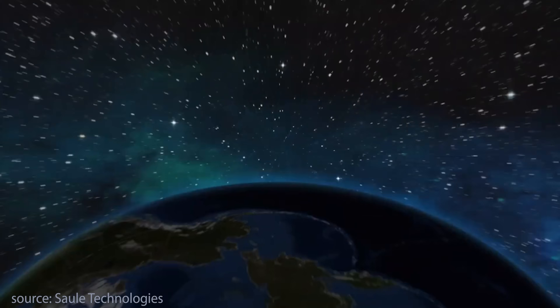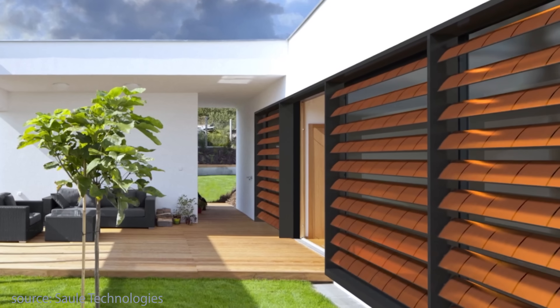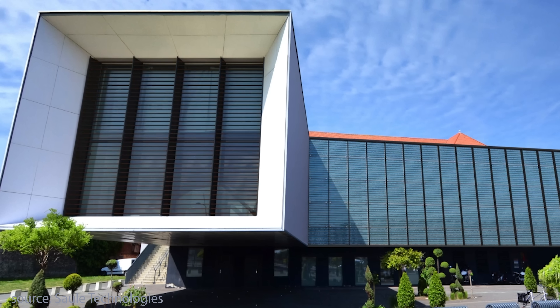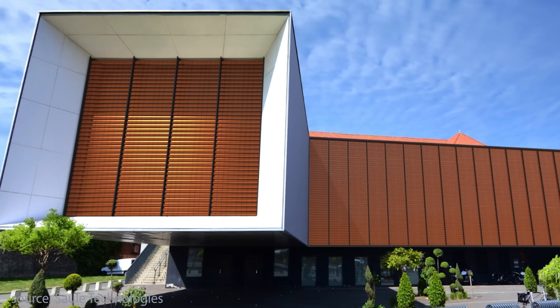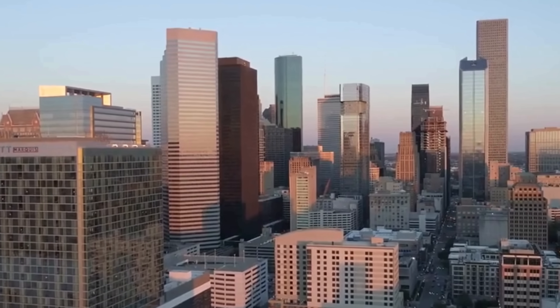Let's talk about what's happening right now — these aren't just prototypes or experiments. Perovskite solar is already being deployed in creative ways. In Poland, my home country, a company called Saule Technology partnered with Skanska to install perovskite solar films on office windows. These semi-transparent panels generate power while still letting light in, effectively turning buildings into vertical solar farms. These windows are already powering parts of the building without taking up any roof space — which is usually the biggest problem with skyscrapers.